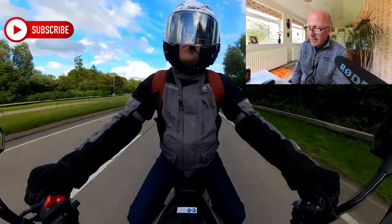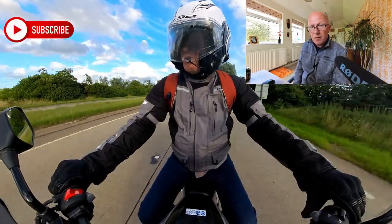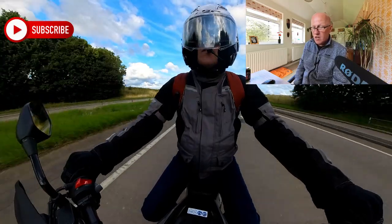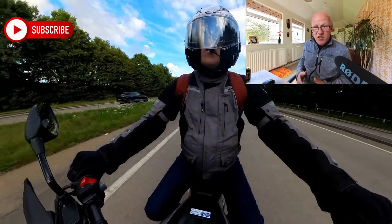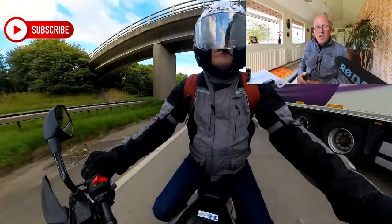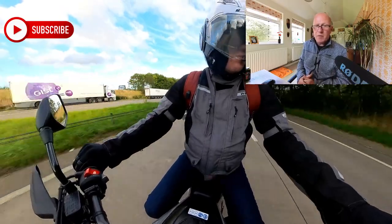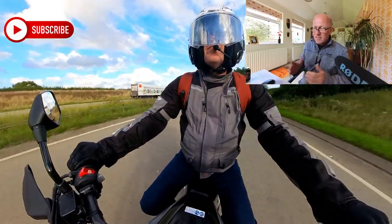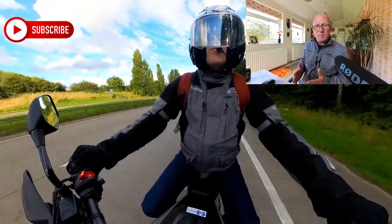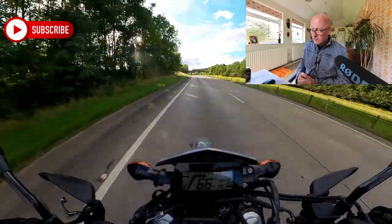Many people are selling theirs with very low mileage, so they obviously made a mistake when they bought it. They had an aspiration and a vision of going out each weekend doing green laning and going off-road, and that just didn't happen. So they sell it with 300 miles on for an extortionate amount of money, which is just ridiculous.